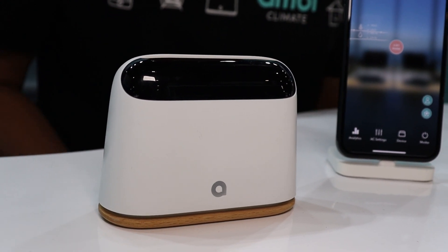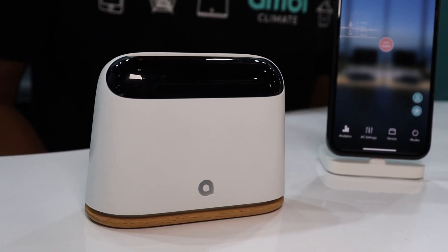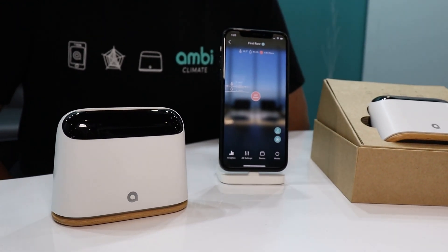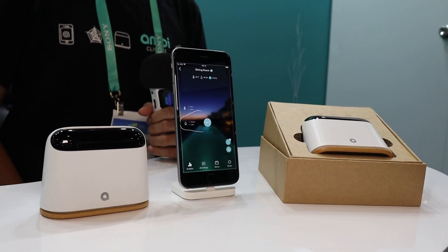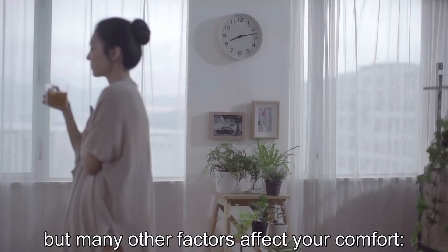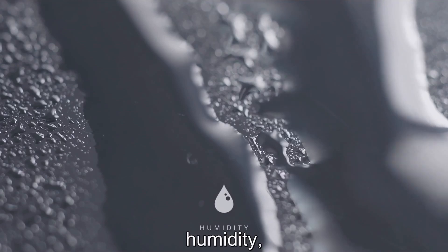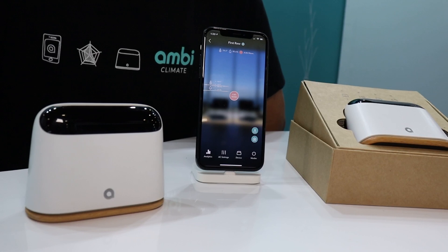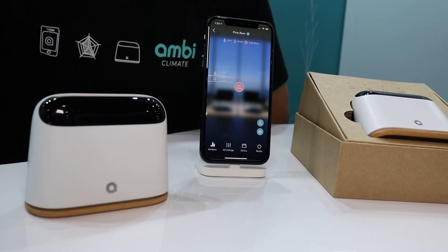The main difference between our product and other typical smart air conditioner products is that we use AI to learn about your thermal comfort. Because today, when you control the air conditioner, you can only set a temperature, but there are many other factors that affect your comfort — things like humidity, the change in weather outside, sunlight coming in the room, and even different times of the day will change what feels hot or cold to you.